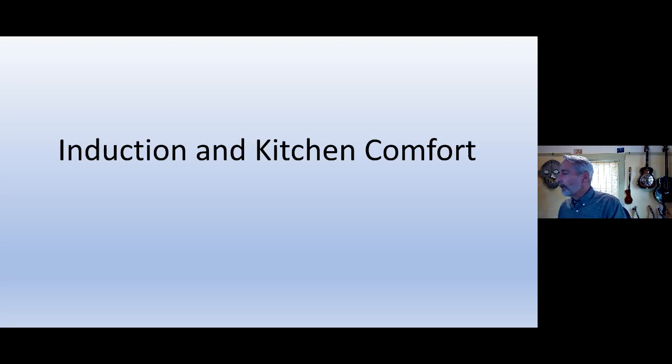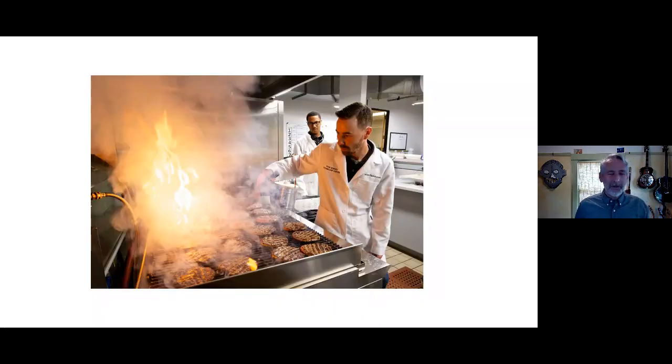Let's move into Chapter Three: induction, kitchen comfort, and how it addresses those questions about hoods and fire department requirements. You can't remove everything — if you're creating grease, you still need an ANSUL system and hood filters. But you may be able to downsize, and one of the cool things is that you may be able to increase kitchen comfort.